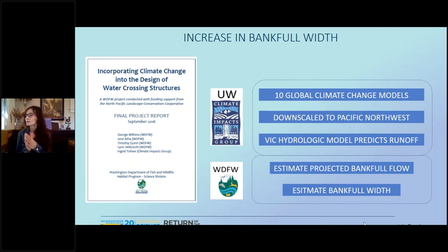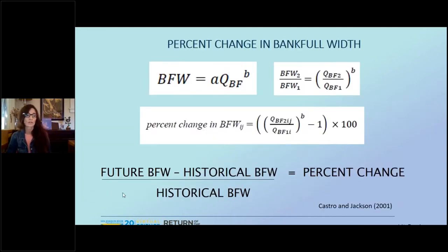Out of the VIC model, they got the mean daily flows. From the mean daily flows, they were able to determine and establish the projected bank full width, or bank full flow. From the bank full flow, they could get the width of the channel. Taking a simple ratio for percent change, they could determine on 20, 30, 40, 50-year projections how much wider the channel would get. With the additional flows coming down, you are going to see bank erosion at the channels and then increasing bank full width.